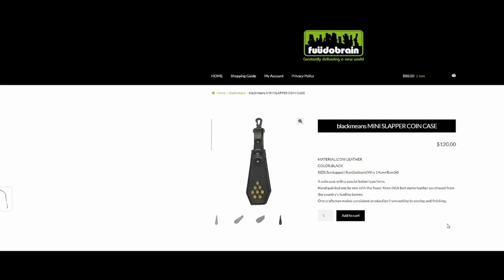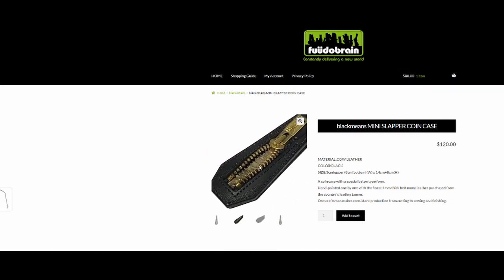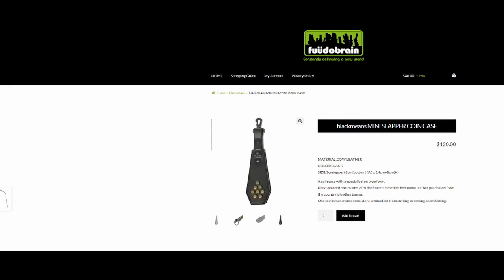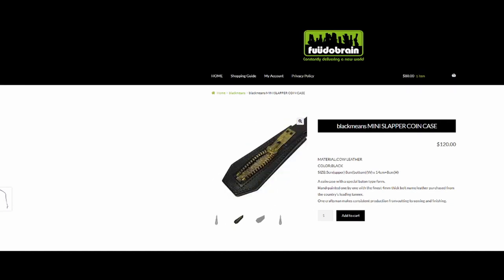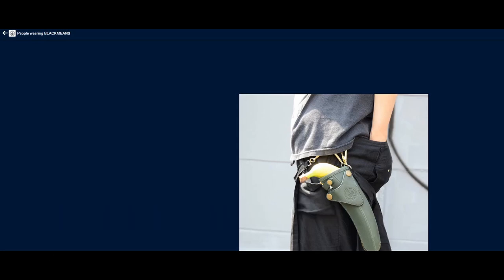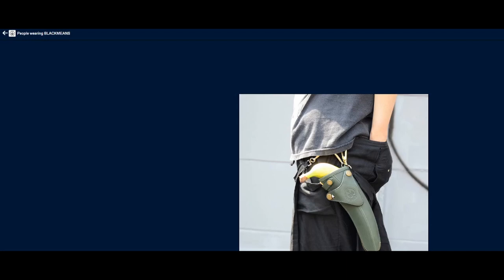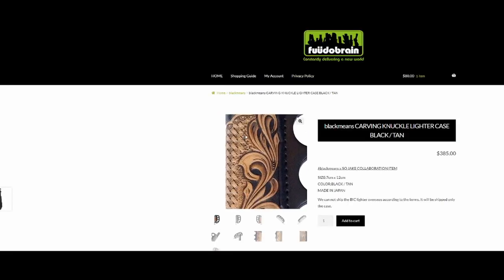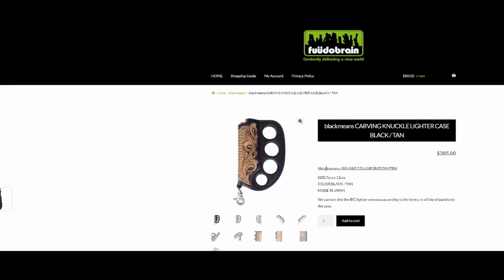Here are some of the Black Means pieces that I find really interesting or just wanted to showcase. This Black Means mini slapper coin case — it's actually a coin case on the back where you can put coins and then kind of slap it. I thought this was really quirky and kind of shows the brand character. Also this banana holder — kind of like a sword sheath — honestly if I could find this I would get it 100%. I love bananas. This hand carved leather lighter case — I've actually seen this in stores, it's just way too expensive, otherwise I would have gotten this one.